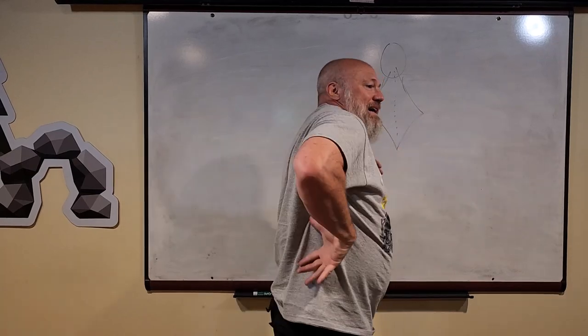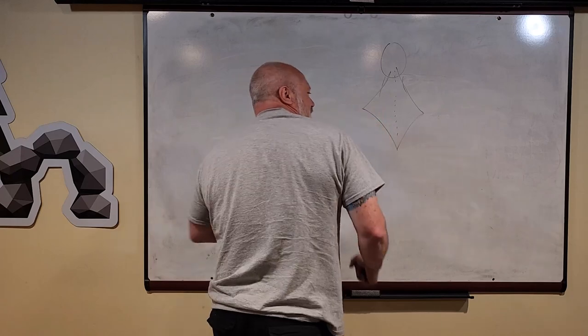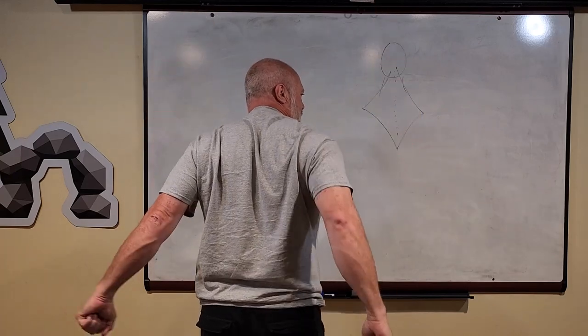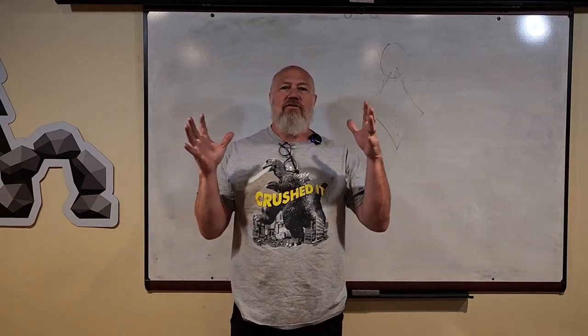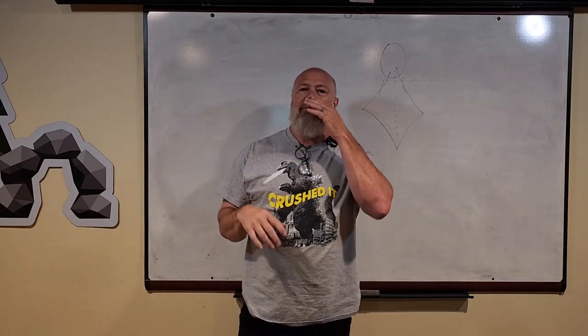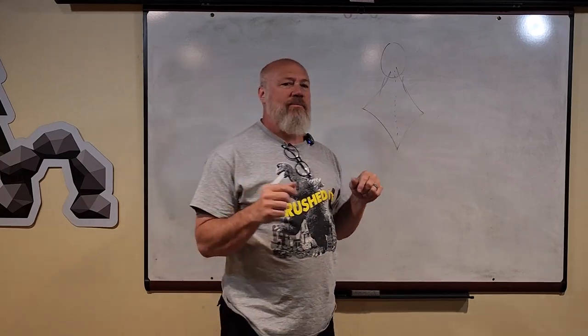Moving down on your back, there's a great big wide muscle that goes up to my arm and helps me pull my arms down, like when I do a pull-up or pull my arms back. It's very wide. It's called the latissimus dorsi, or wide muscle of your back. That's another one people shorten — sometimes called the lats.